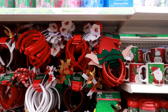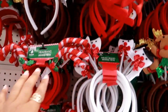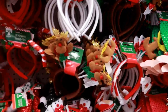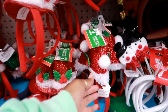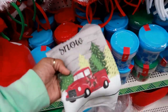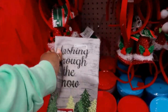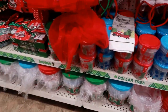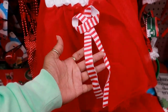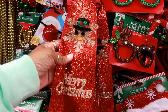Moving down, you have headbands — Santa, Rudolph, a snowman. Look at him. You have the different hats right here. I don't know where this came from, but here's a towel: dashing through the snow. A cute little tulle skirt with a bow. They even have a necktie — that's cute.